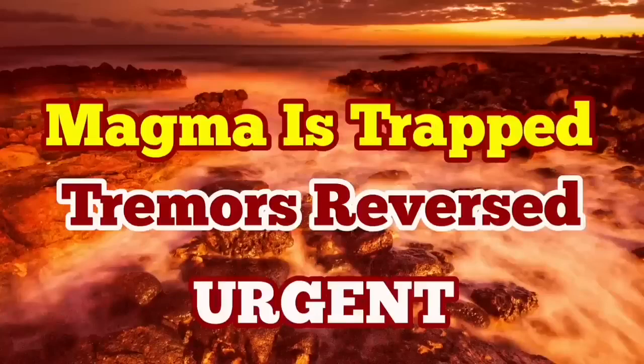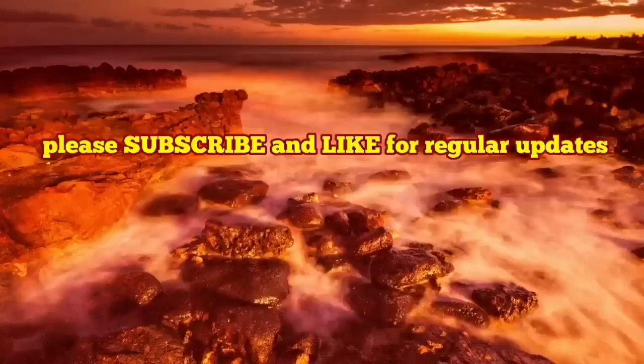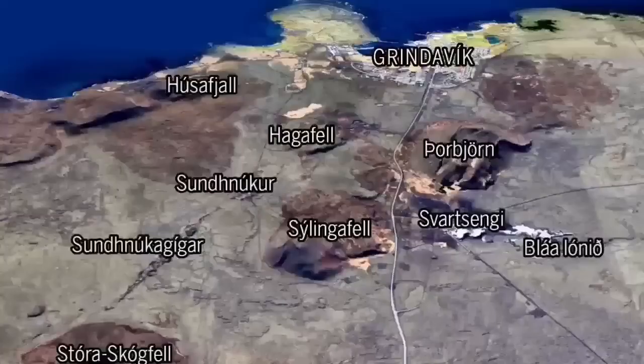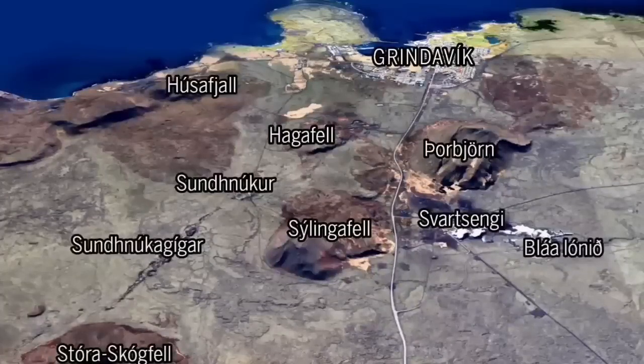We had more than 300 earthquakes, especially the strongest in the area just north-east of the Grindavík. As you can see, there is no evidence for boiling of magma. Hagafell had the highest earthquake just near the center of this image, as you can see here.